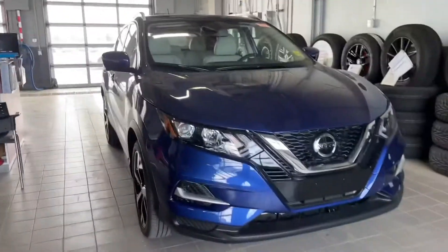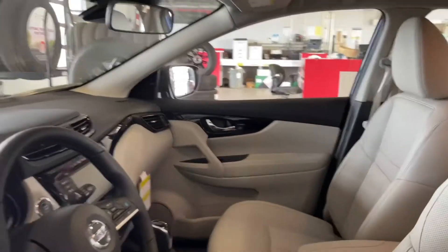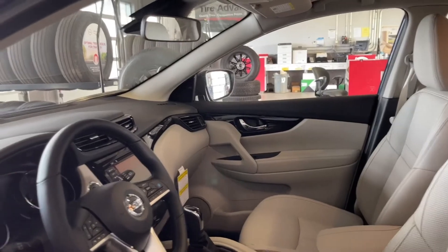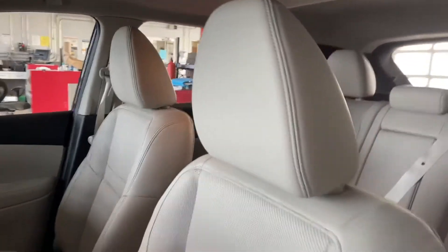It's just a stunning vehicle. Let's check out the interior. Taking a first look inside the Qashqai, you notice there's a ton of space. Considering the actual size of this vehicle, you get a lot of space in here, a ton of room to breathe. These seats are so comfortable to sit in as well.